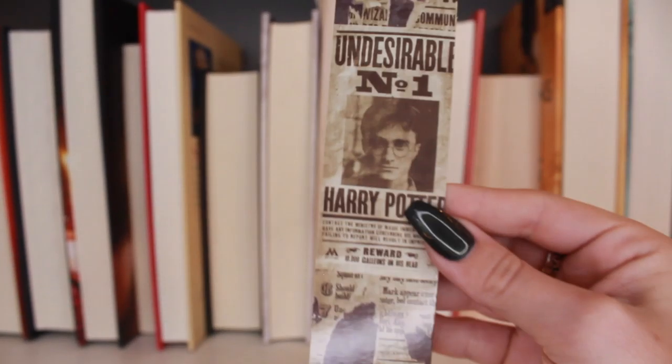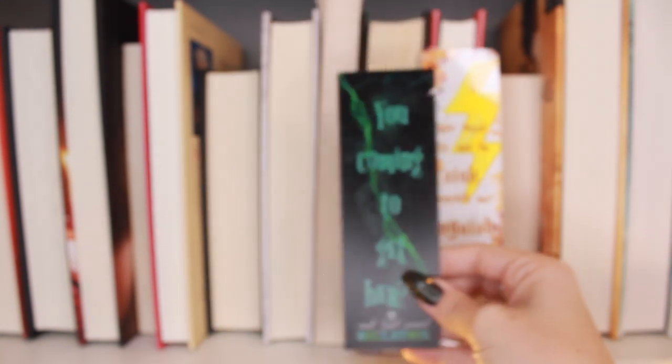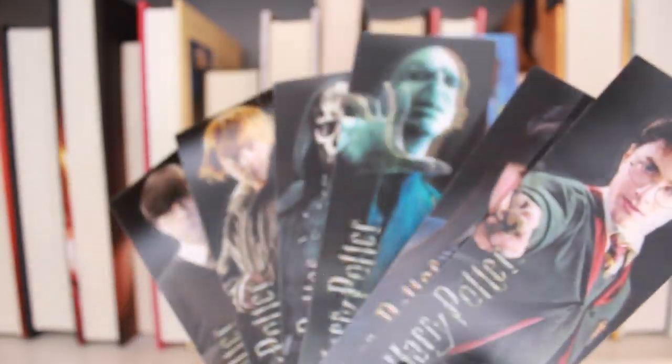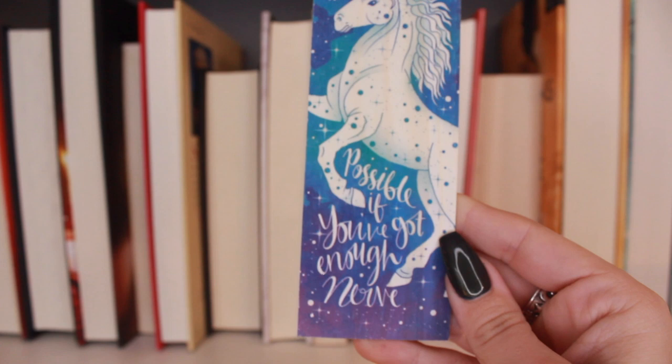Now all my Harry Potter ones: 'Number one undesirable' — came in a pen set. A Bookie Box one: 'We must try not to sink beneath our anguish but battle on' — she killed Sirius Black, coming to get her. And 'He knows how to play — little bitty baby Potter.' The last ones came in mystery wand boxes and are holographic — I got Harry Potter's wand, Cho Chang's wand, Voldemort's wand, some sort of Death Eater, Ronald Weasley, and Neville Longbottom. The very last is an Ink and Wonder wand with 'Anything is possible if you've got enough nerve.'